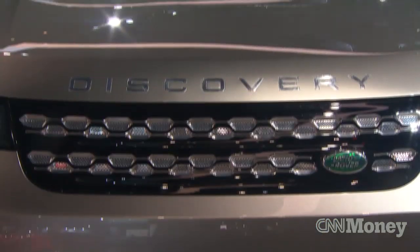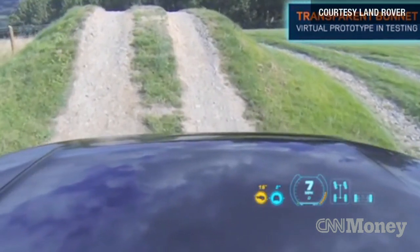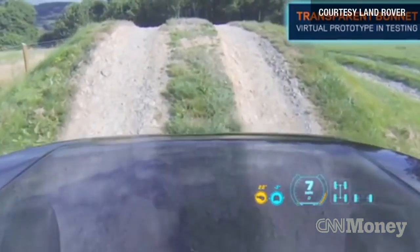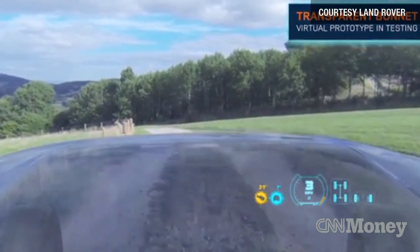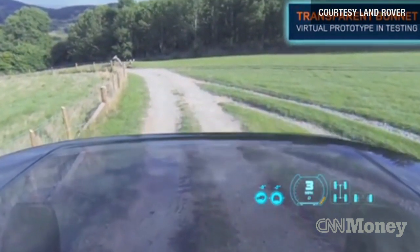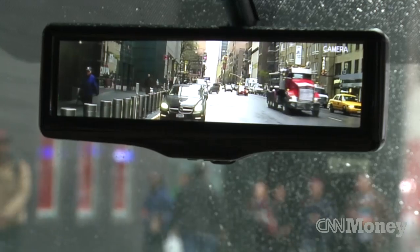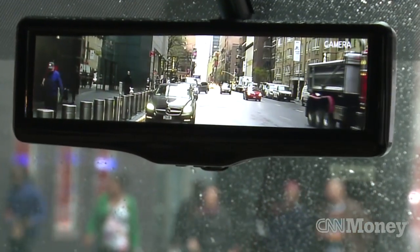Improving visibility is not only important on road but off road as well. Let's say you're driving your Land Rover SUV up a steep, treacherous hill — you might like to see exactly where your front wheels are going on that unpaved road, but your hood's in the way. Using smart glass, Land Rover engineers are now experimenting with a system that will essentially make the hood disappear from view, replacing it with a camera view of what's underneath your car, so you can see exactly where you're going as you climb that treacherous path.